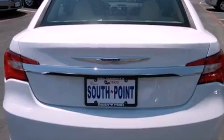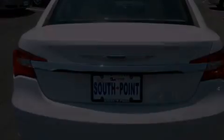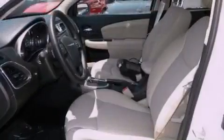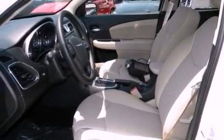Features include a low-tire pressure indicator, traction control and stability control systems, cruise control, a Sentry key theft deterrent system, and front and rear floor mats.